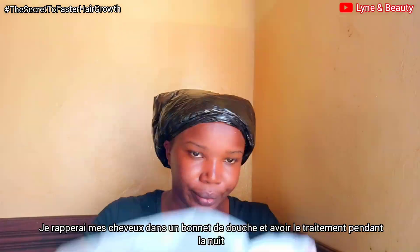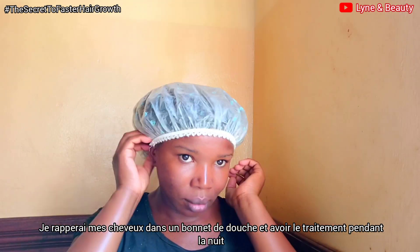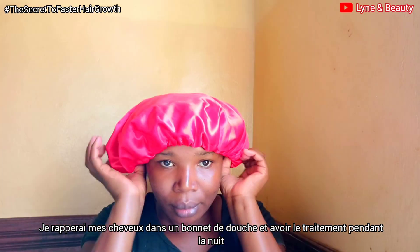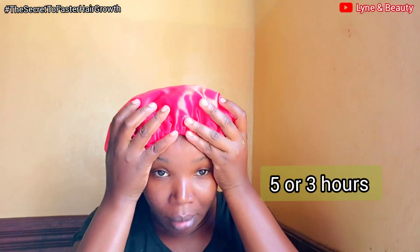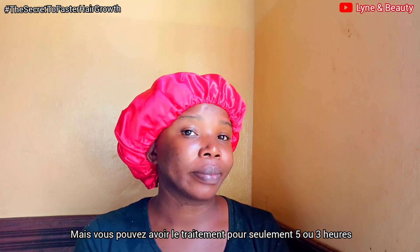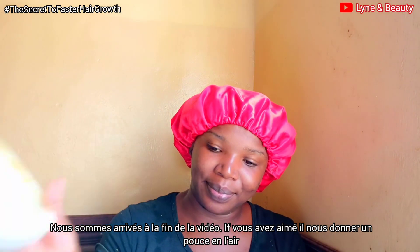Once you are done applying the treatment, wrap the hair in a shower cap and allow the treatment to sit on the hair for some time. For me I had it overnight, but you can do five hours or three hours depending on what you prefer. I also had on my bonnet.